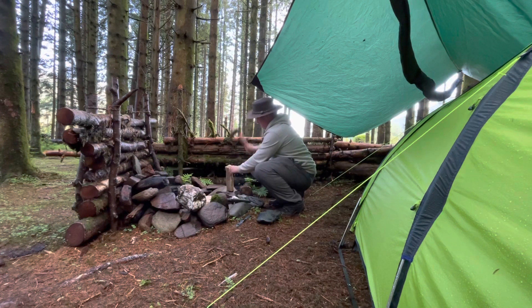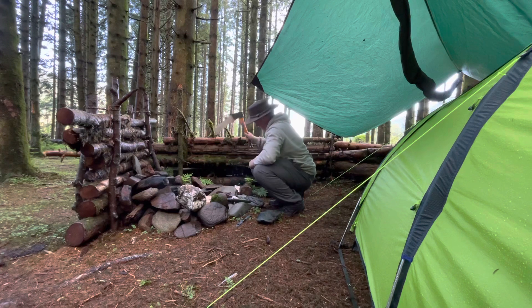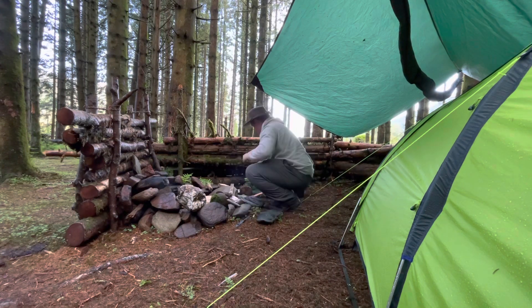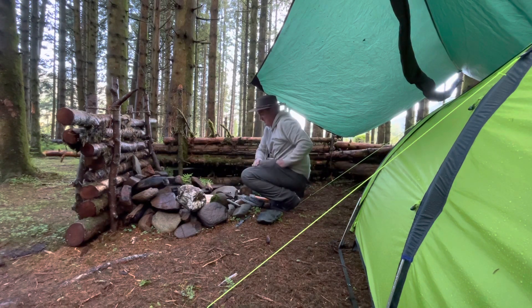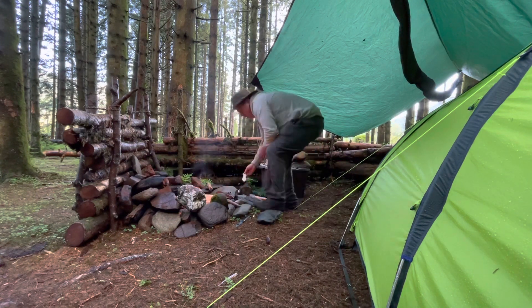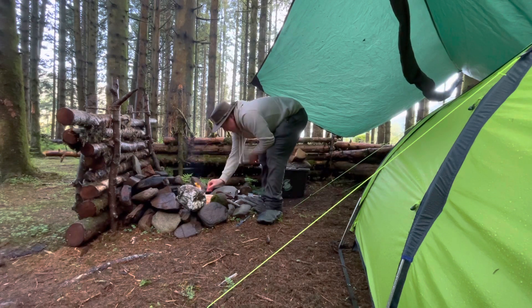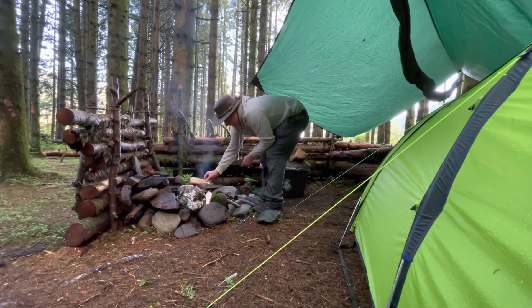Get some firewood going. The midges are bad — I don't normally get eaten that bad by midges but today is rough. Get this place rid of midges. The plan is to get a nice fire going with a nice base, and once we're on to the thicker section of wood I'll get out and do some fishing.